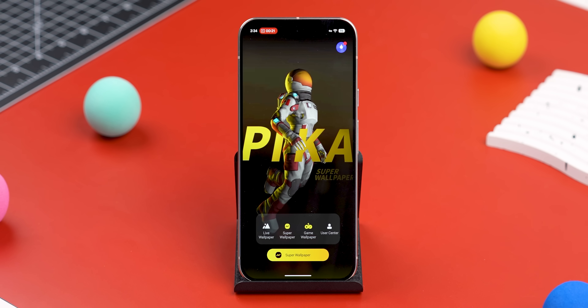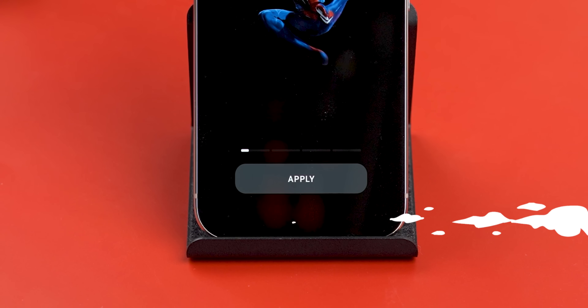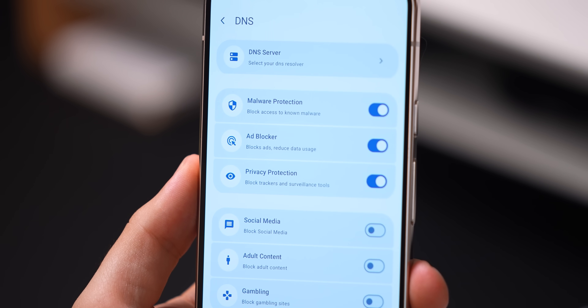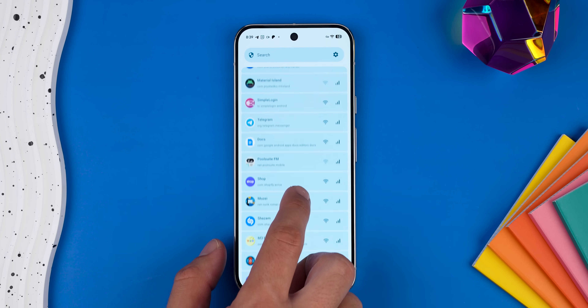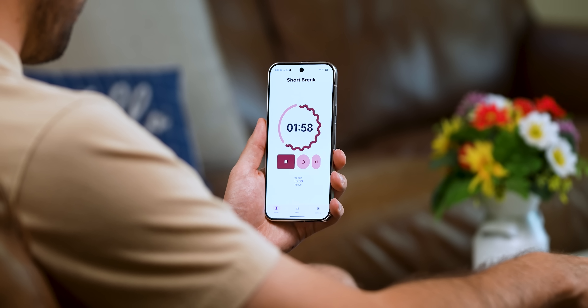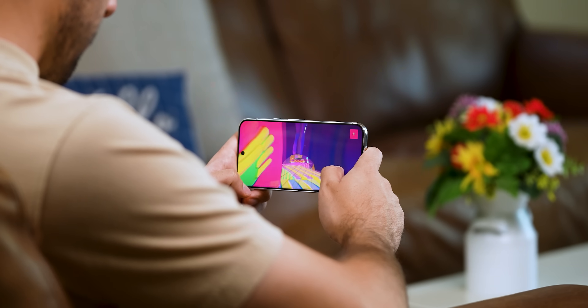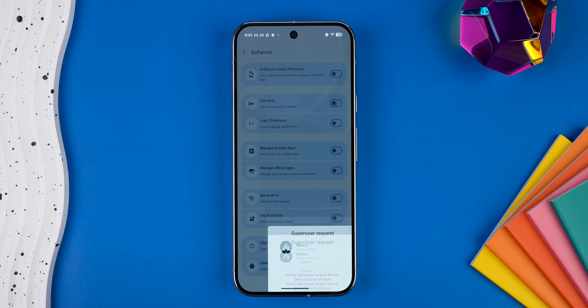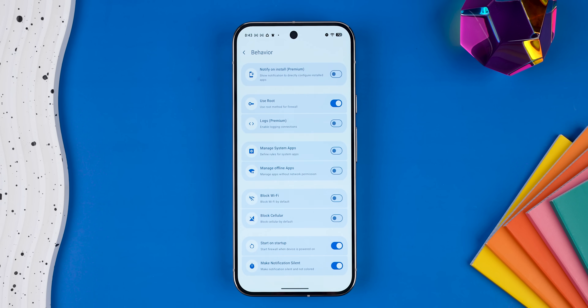And it works everywhere, whether I'm in an app or browsing a website. Just flip a few toggles and boom, you're covered. But it gets even better — you can straight up cut off internet access for any app on your phone. It's perfect for stuff like clock apps or offline games that don't really need Wi-Fi anyway. You don't even need Root to use this, but if you do have it, even better — you can have more control over the entire app.